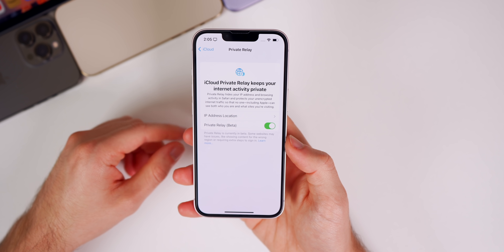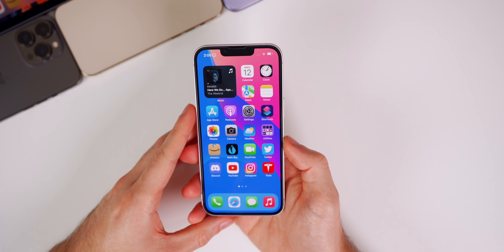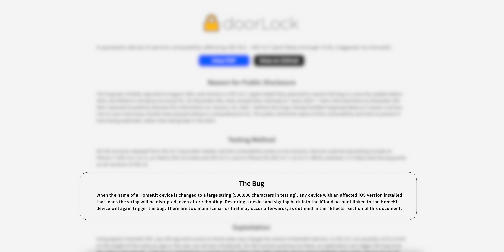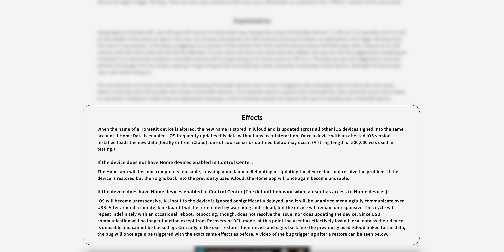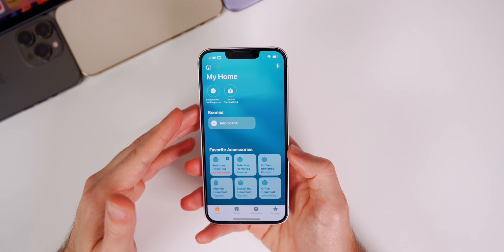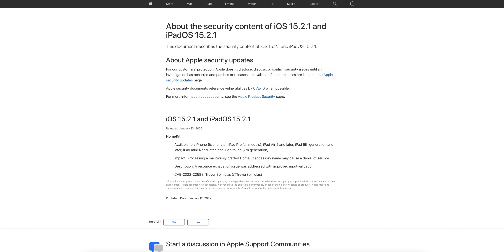The most important fix in this update is a patch for the serious denial-of-service vulnerability known as 'doorLock.' This exploit works by changing the name of a HomeKit device to a string with over 500,000 characters, which causes the iPhone to completely freeze upon returning to the lock screen. The only fix was a full restore, meaning users could lose all their data. This vulnerability was published online after being reported to Apple over four months ago with no full patch.